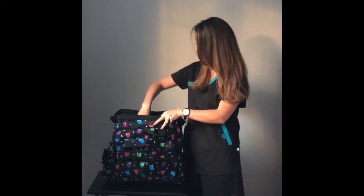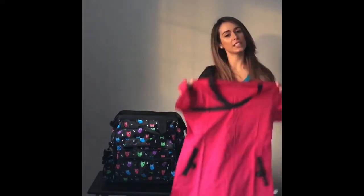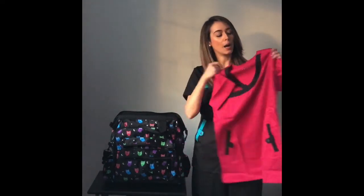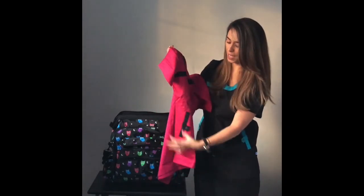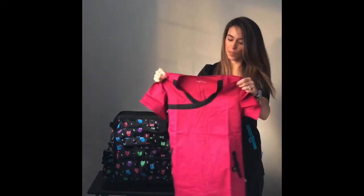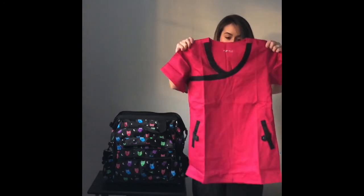And last but not least, a beautiful set of scrubs by Nursemates. This is the Olivia top — I'm actually wearing it in black and this is the pink set. I love this style and the v-neck. I always get compliments when I wear this set. It has cute pockets, of course — we need those as nurses, I can't live without them. And it has a little bit of flair at the waistline.